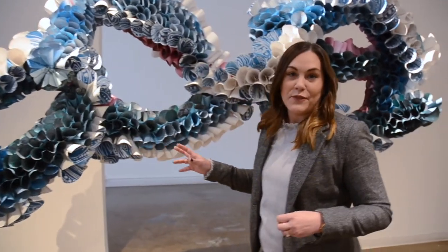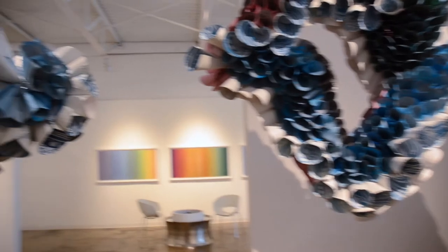This is a site-specific piece called 'Together.'